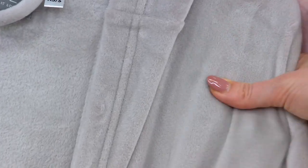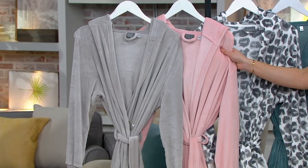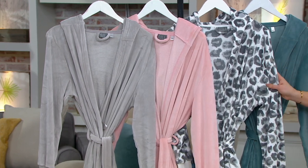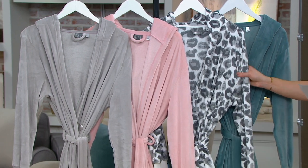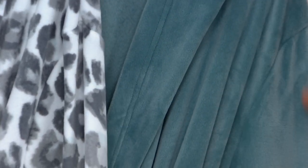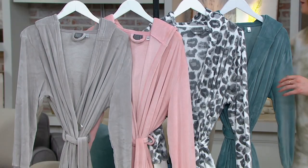First, your colors. This is your soft gray — oh, it feels so good. This is your light pink. We have this fun print called white leopard, which is the most popular and getting very limited — only 200 remain. And then there's this color called blue, but it almost has a touch of slate to it, kind of like an icy blue.